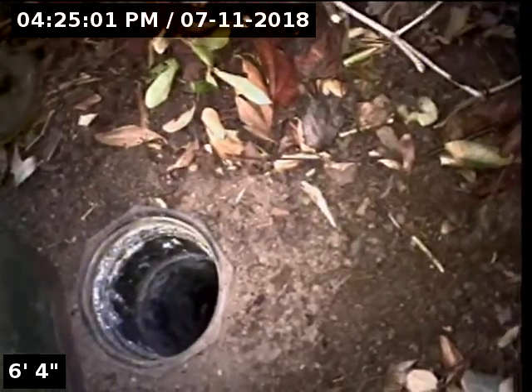Good afternoon. I'm Jeff with Sewer Tech Northwest. Today we're at property address 803 Elliott Road here in Newburgh.